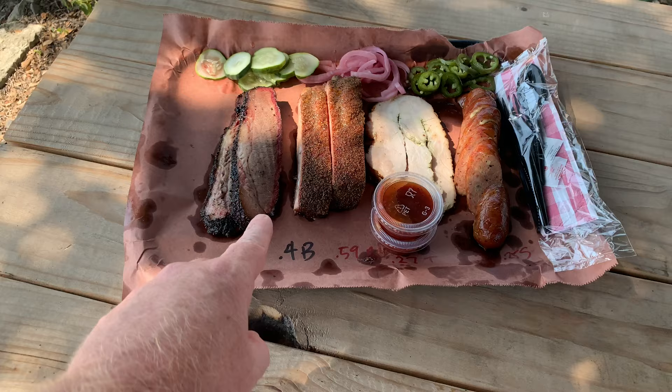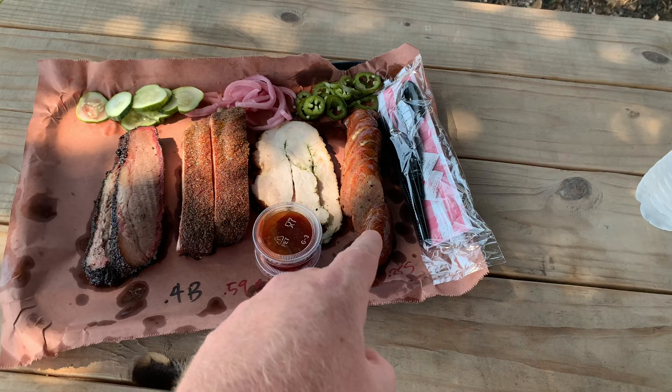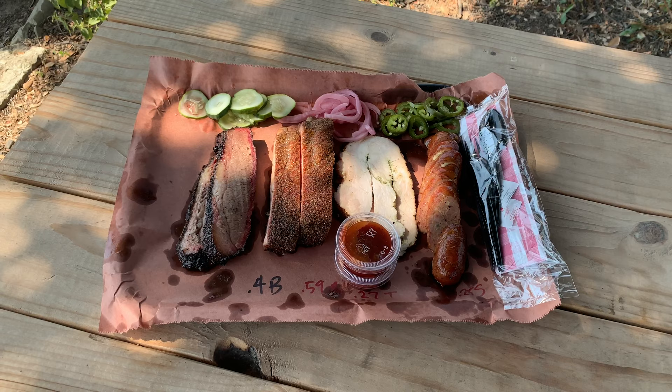Take a look at this — it looks so amazing. We have lean brisket, pork spare ribs, pesto stuffed turkey, and jalapeño gouda. I am so excited about this. I absolutely love gouda, I love turkey, and they added pesto. Let's dig in.